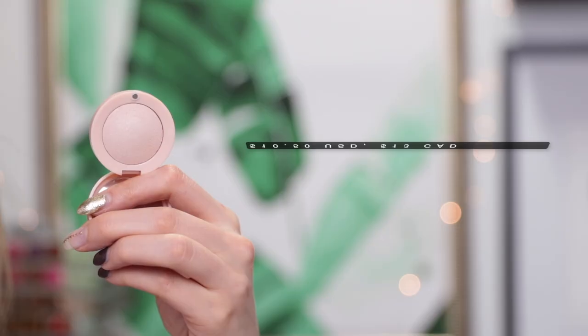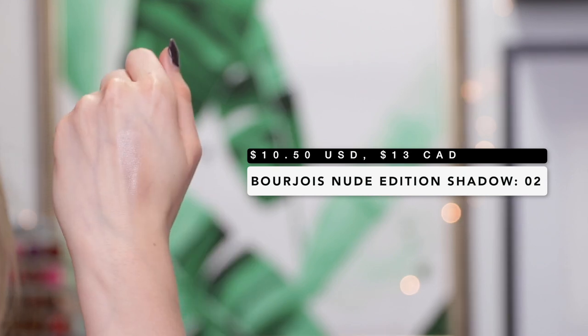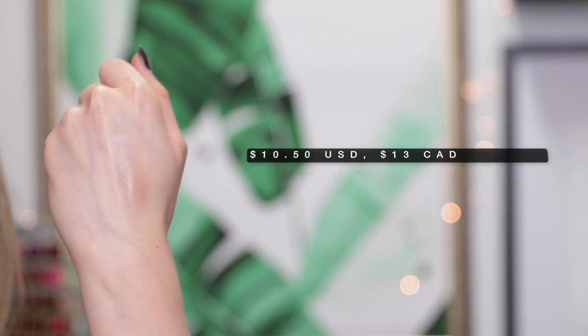Moving on to this Bourjois eyeshadow — I actually don't use it as an eyeshadow at all. I use it as a cheek highlighter instead. I am constantly on the lookout for highlighters that are not too intense or metallic but give a really beautiful glow-from-within type of look, and this eyeshadow as a highlighter does just that. Applied as a highlighter, it makes your skin glow without any visible shimmer or sparkle. It has a cream-to-powder texture, so it's buttery and smooth. The shade is unlike any other highlighter I have — it's a vanilla highlighter with almost a peachy pink tint, which looks really dimensional on the tops of the cheekbones. I'll apply it on the tops of my cheekbones now, because a little more highlighter never hurts.